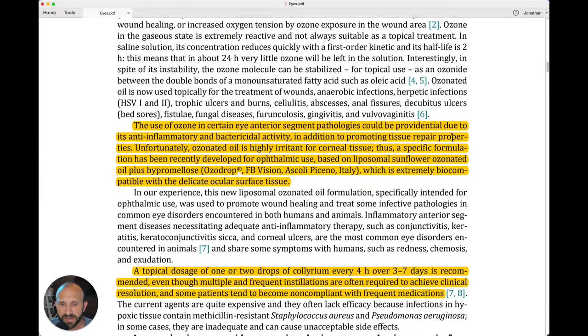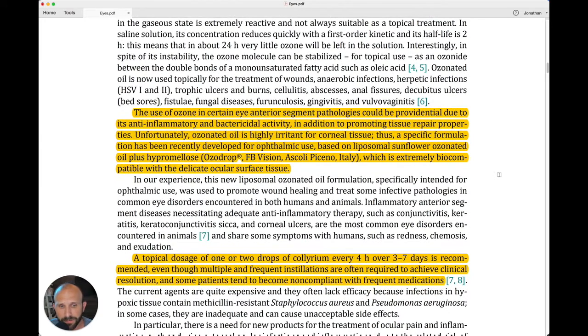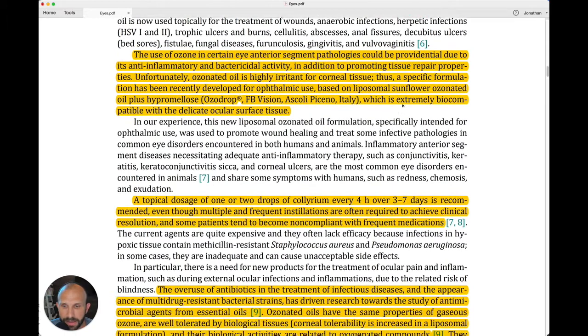A typical dosage of one or two drops of Chlorium every four hours over three to seven days is recommended, even though multiple and frequent installations are often required to achieve clinical resolution. Some patients tend to become non-compliant with frequent medications, but it's a good regimen to follow depending on what you're treating.